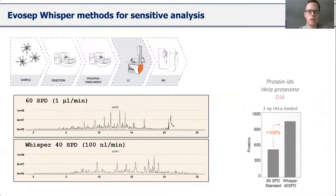Another optimization was starting to use the EvoSep Whisper NanoFlow. With a lower flow rate, signal intensity gets boosted — especially relevant for low-input sample amounts. Comparing the 60 SPD default method at 1 microlitre per minute flow rate versus the Whisper 40 SPD NanoFlow method at 100 nanolitres per minute — a tenfold decrease — protein identifications are boosted significantly, essentially doubling, which is quite promising for our phospho workflow.